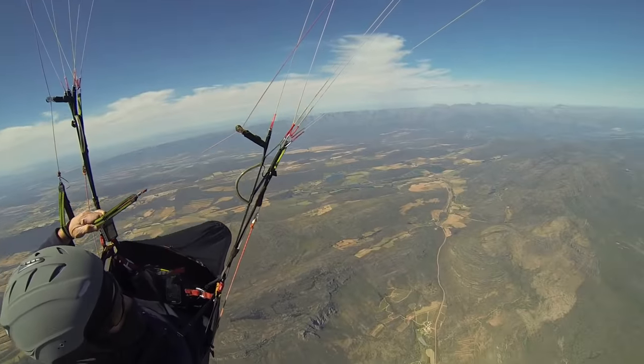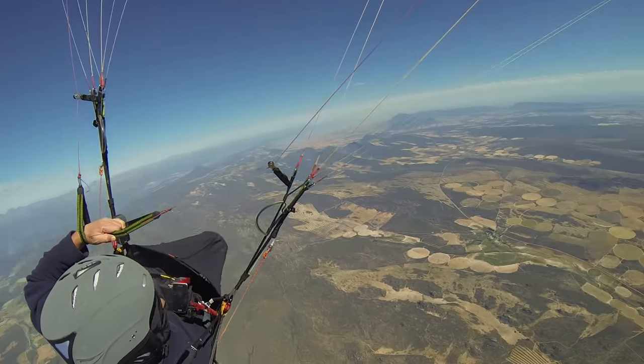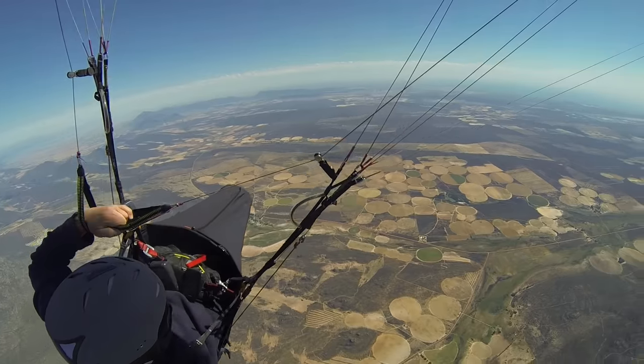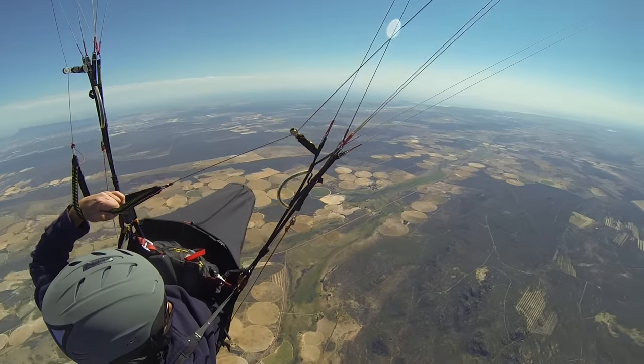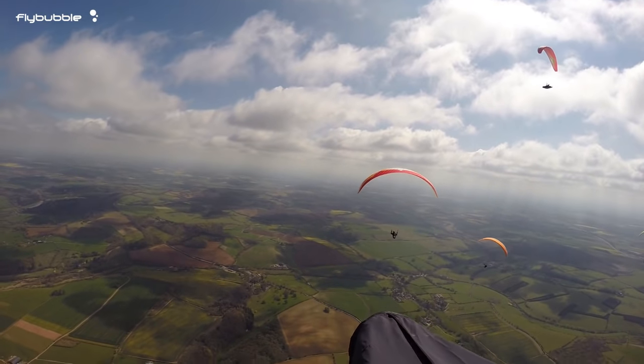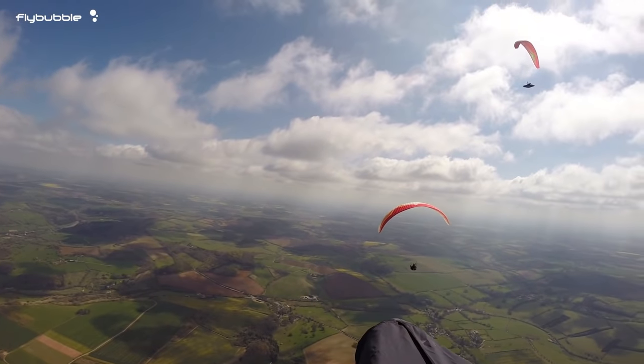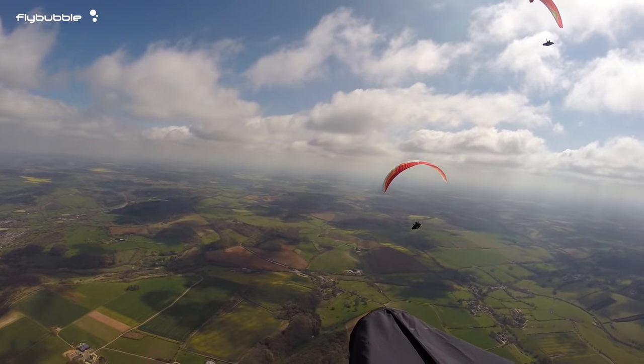If you fly in strong conditions — strong wind, thermals, and tricky launches — you'll get a slight advantage by choosing a wing where you'll be heavily loaded. If you fly in light conditions — soaring the coast, floating downwind on flatland XCs, and easy launches — you'll get a slight advantage by choosing a wing where you're lightly loaded.